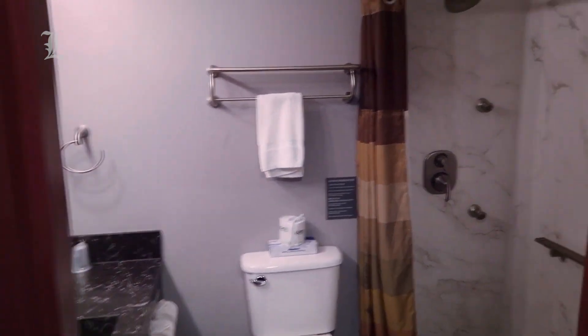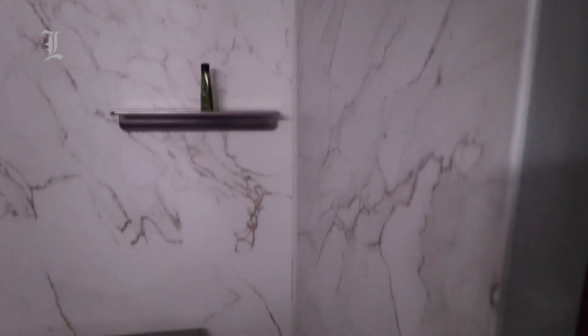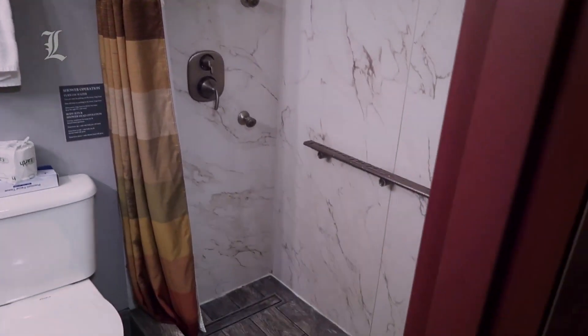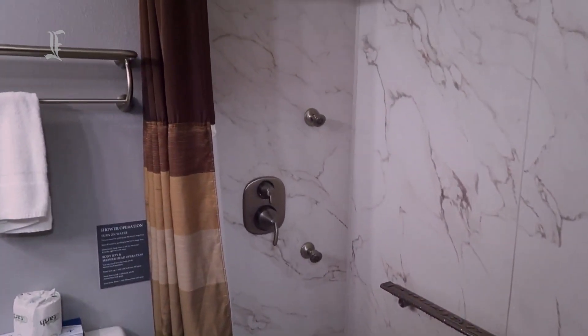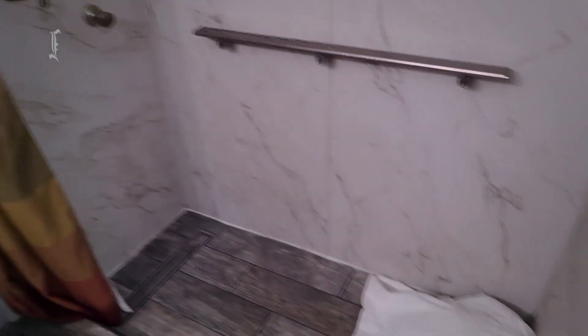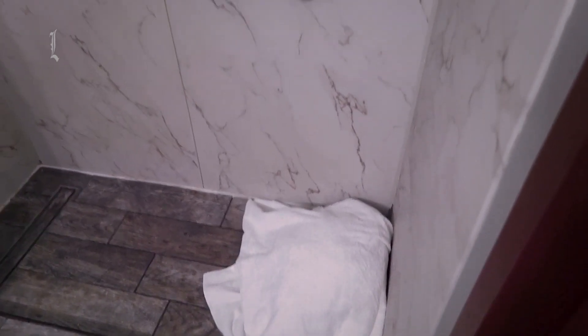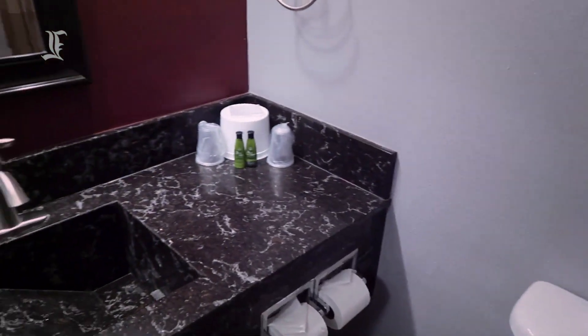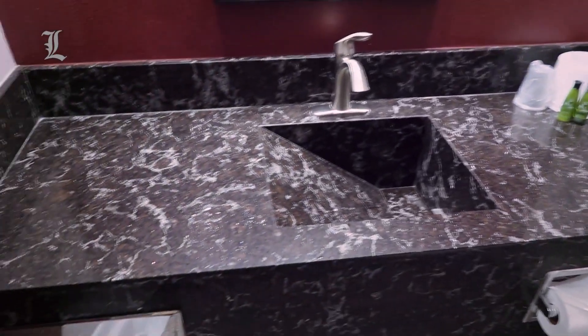Bathrooms are smaller than those at the Golden Nugget — 40 square feet versus 54 square feet — and are bathed in cold fluorescent light, with off-white countertops, toilets, tiling, and bathtubs, and generic toiletries. Rooms in the North Tower look directly at the Four Queens sign at the casino's entrance, as well as Fremont Hotel and Casino, Binion's Gambling Hall, and Fremont Street below. Those looking to avoid Fremont Street's nighttime noise should request a room in the hotel's South Tower. Higher floor rooms have wonderful mountain views.